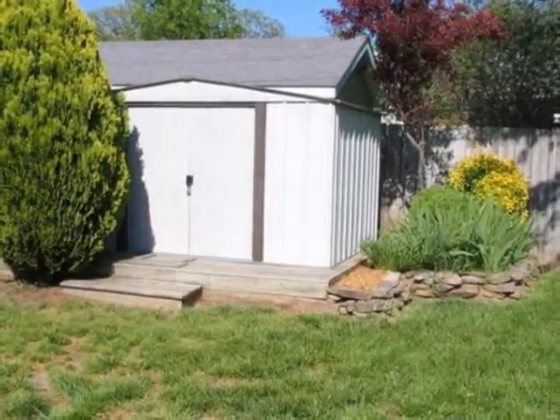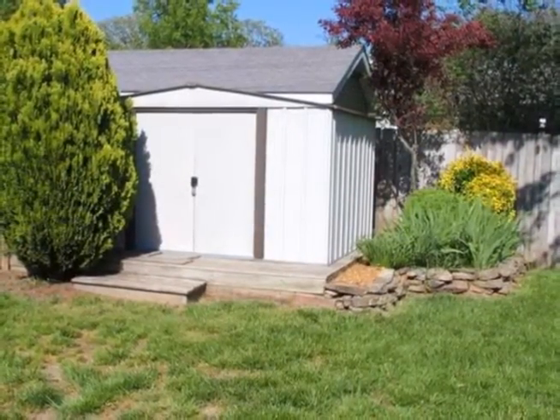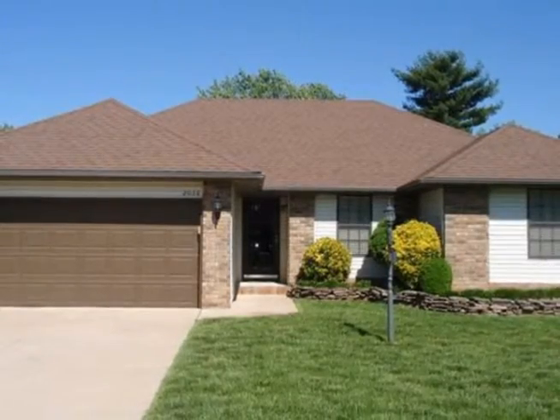The seller is providing a one year HSA home warranty. Come and see this great location near Horton Smith Golf Course and the Botanical Gardens.